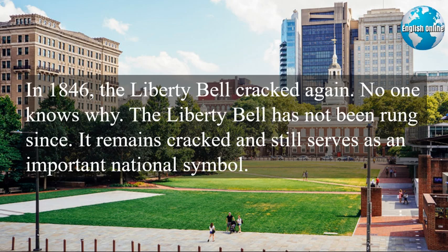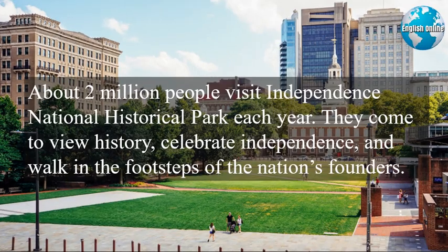In 1846, the Liberty Bell cracked again. No one knows why. The Liberty Bell has not been rung since. It remains cracked and still serves as an important national symbol. About two million people visit Independence National Historical Park each year. They come to view history, celebrate independence, and walk in the footsteps of the nation's founders.